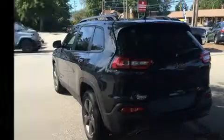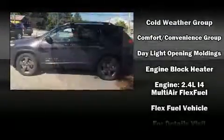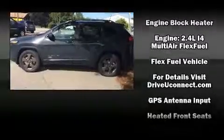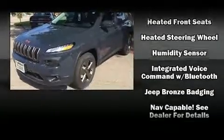It's equipped with tons of terrific amenities, but it won't break your budget. Like heated seats, a rear window wiper, a built-in garage door transmitter, front dual zone air conditioning, power moonroof, and one-touch window functionality.